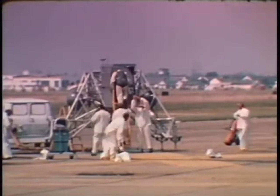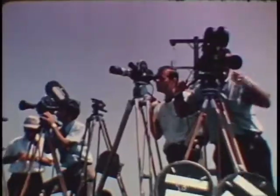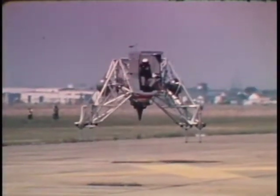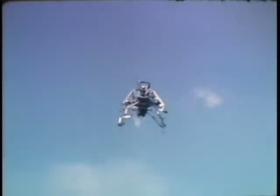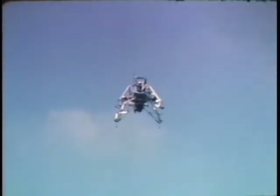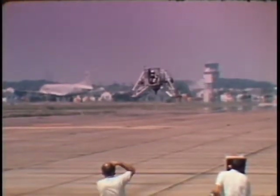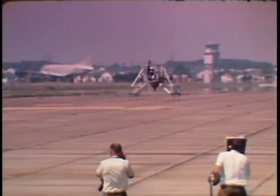Command Pilot Armstrong journeyed to Ellington Air Force Base near Houston for a final dress rehearsal of one of the most critical and delicate maneuvers: the Lunar Touchdown. For over an hour, Armstrong put the ungainly lunar landing training vehicle through its surprisingly graceful maneuvers — hovering, making sideways and rotational adjustments with his thrusters, and finally touching down. In all, six simulated landings were made during the test. The practice would serve him well in the days ahead.